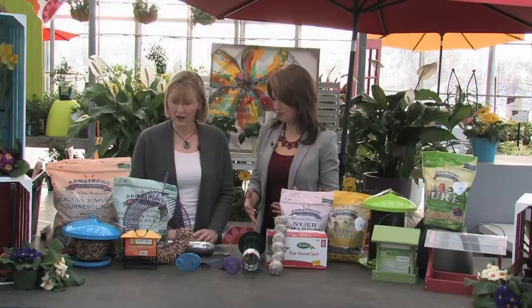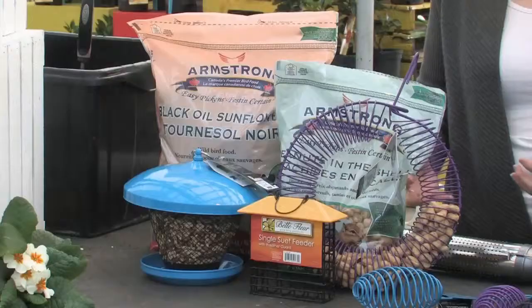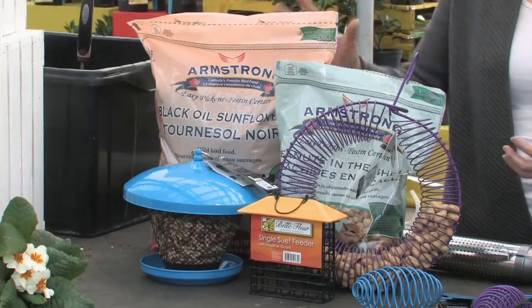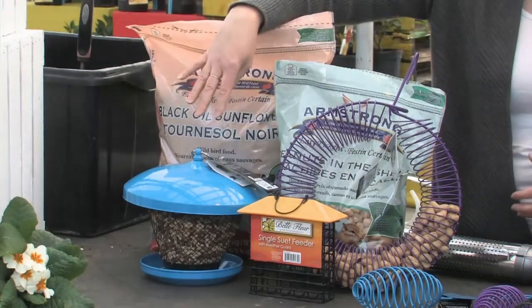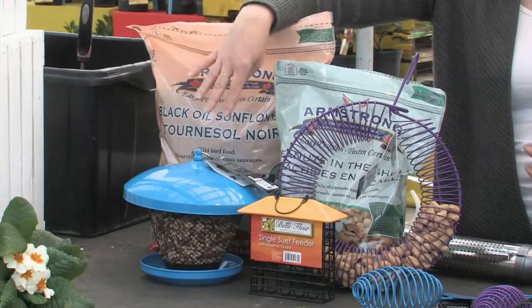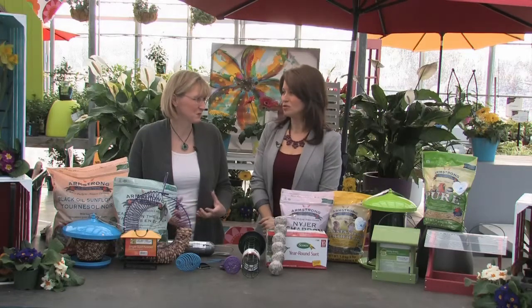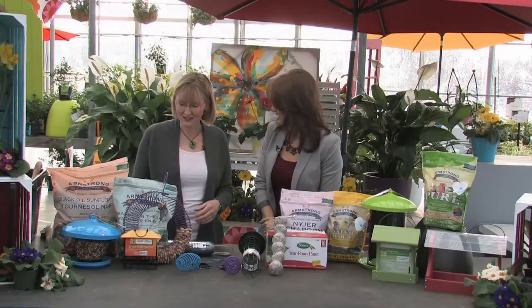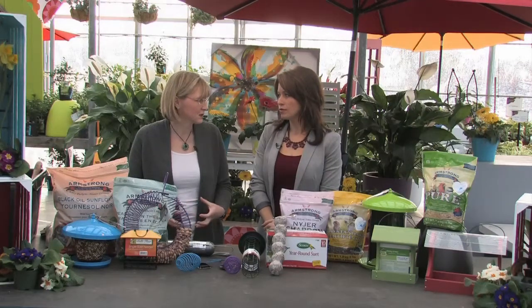We have a whole collection here — let's start on this side. One of the biggest things to remember is that birds need energy. The highest energy types of seed are peanuts and black oil sunflower seeds. You can feed black oil sunflower seeds in feeders with a slightly larger hole. You can also use those feeders for shelled peanuts. The peanuts are raw — not salted, not roasted — and the birds love them. These are for birds such as Cardinals and Blue Jays, the bigger hardier birds.